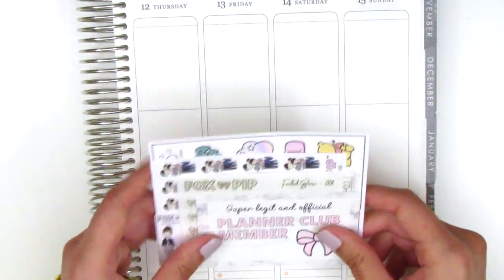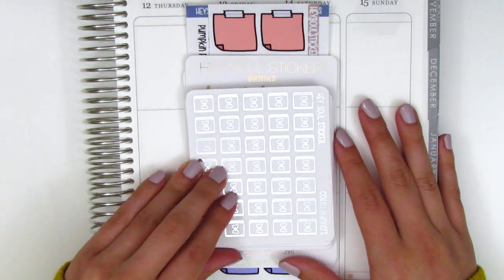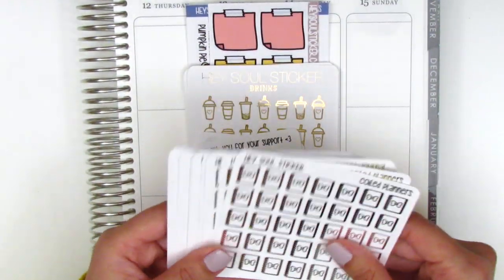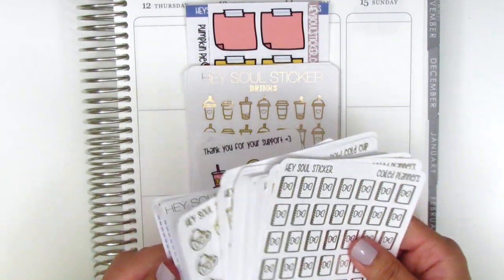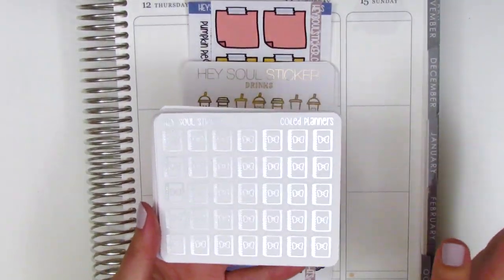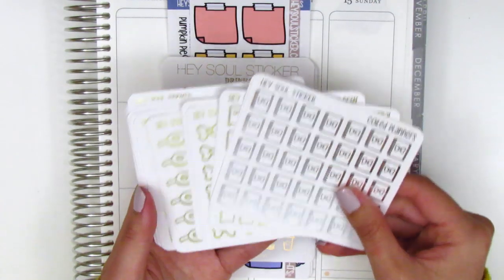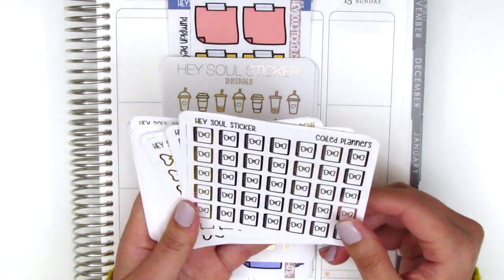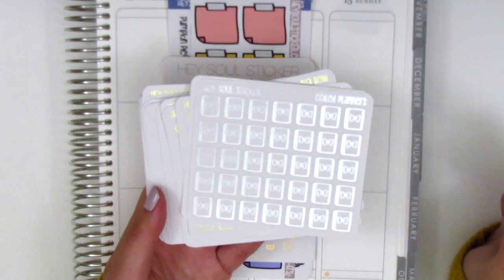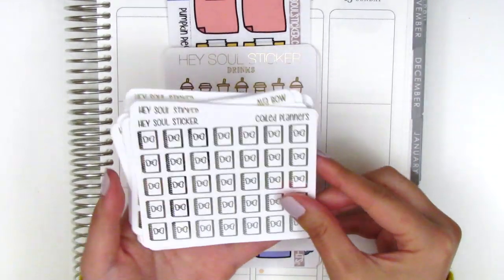The next shop is Hazel Sticker, and those of you who watch my videos probably already know this is one of my very favorite shops. Ada is the owner and she's so sweet. She sent along a huge stack of extras and they're all foiled, so I'm really excited. I believe these sheets are part of her $2 Tuesday deals, where select sheets are only $2, which is amazing for the quality. I definitely highly recommend checking her out — I have a coupon code linked down below.